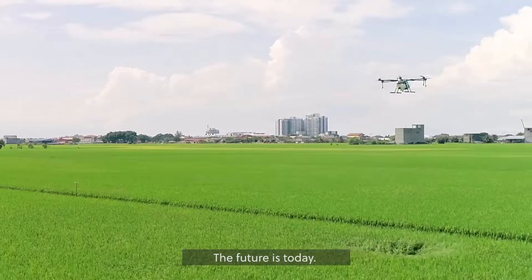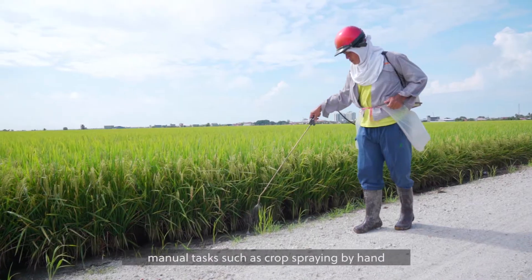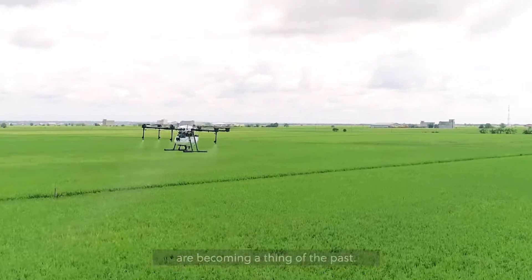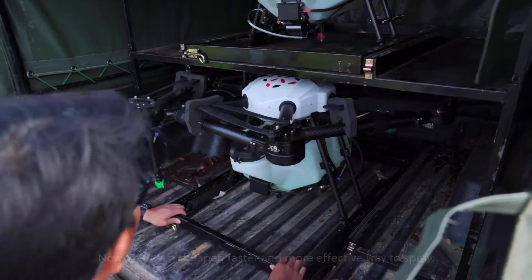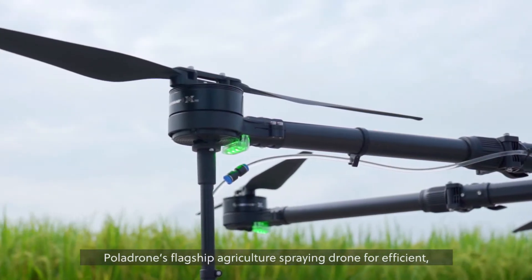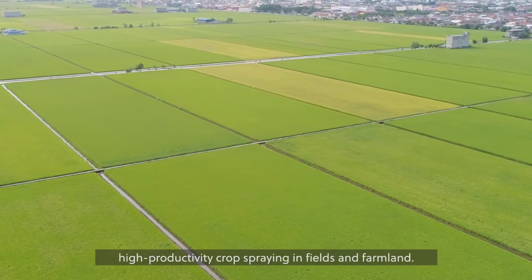The future is today. As we move into the age of automation, manual tasks such as crop spraying by hand are becoming a thing of the past. Now there's a cheaper, faster and more effective way to spray. Introducing Horictus Mist, Polar Drone's flagship agriculture spraying drone for efficient high productivity crop spraying in fields and farmland.